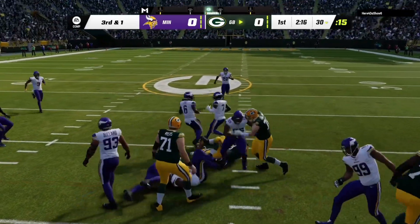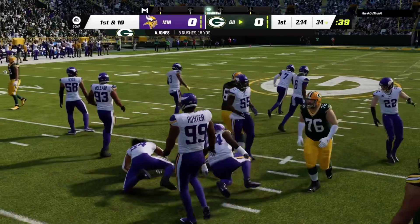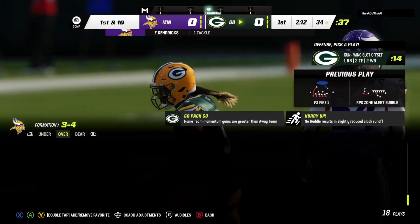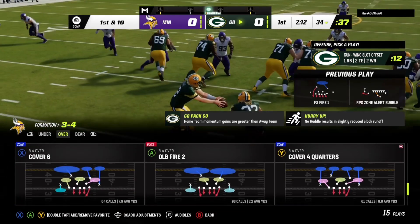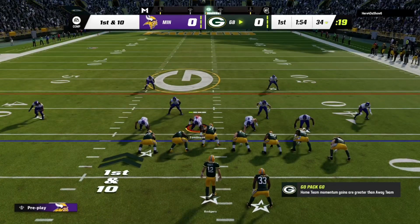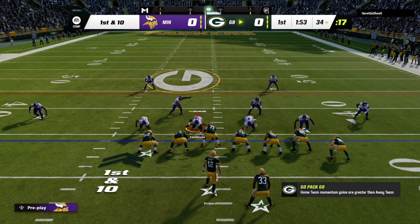They'll try and run for it with Jones, and he gets it to the 34, good enough for the first. They're able to convert with a gain of four on third down. That's a good job of situational football and understanding where the first down marker was and getting there.